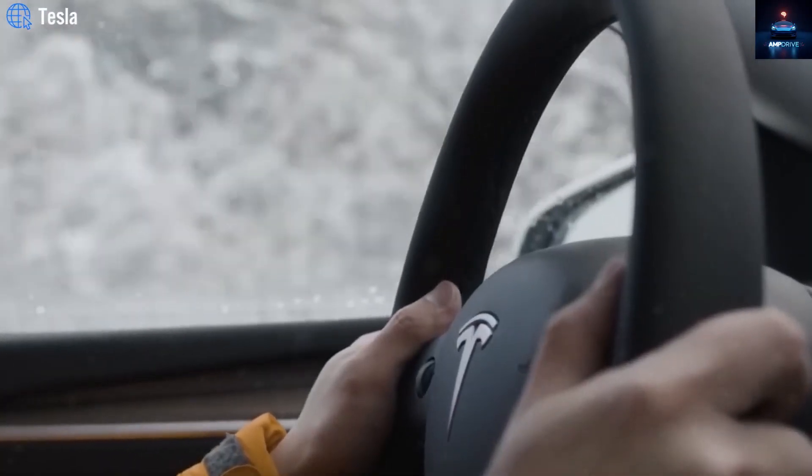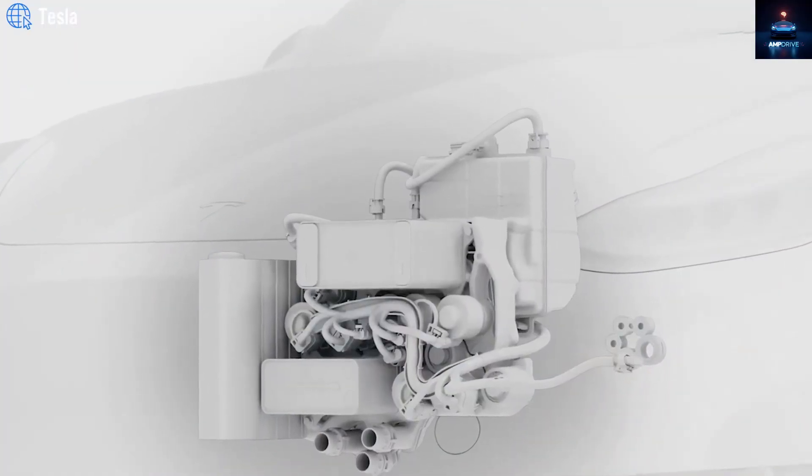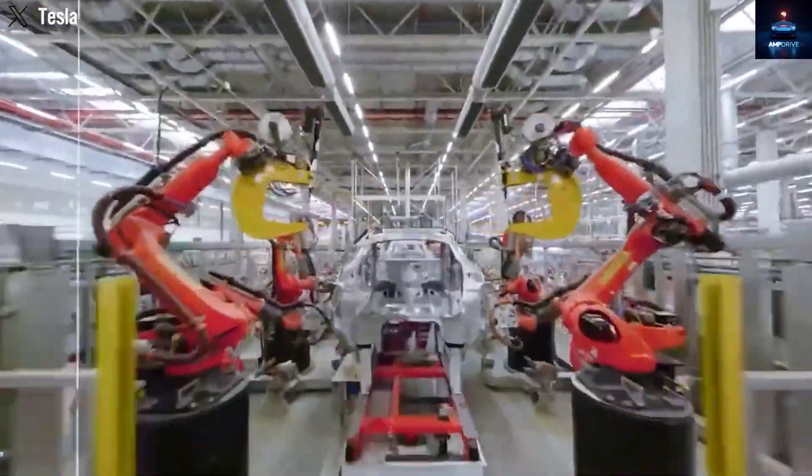A hatchback would require new tooling, parts, and assembly lines, all of which increase cost. That is why the crossover body style is a practical choice — it uses proven processes, reduces part complexity, and speeds up production.